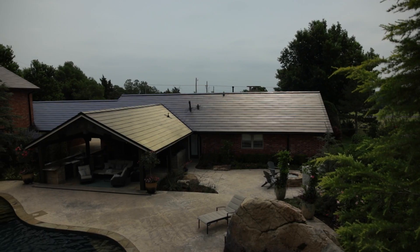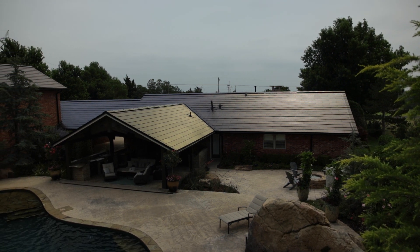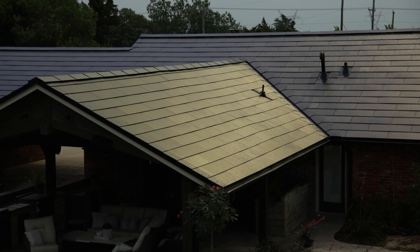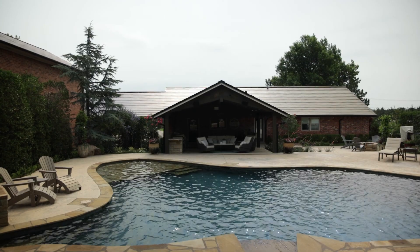Some of the benefits of an integrated solar roofing system include cost savings and lower monthly utility bills. The durability comes with a 25-year warranty, and it should do amazing things for the overall value of your property.